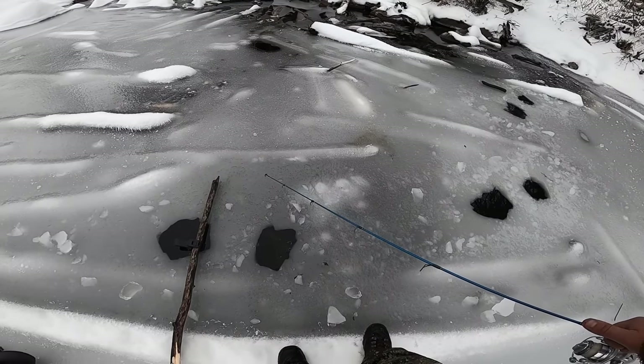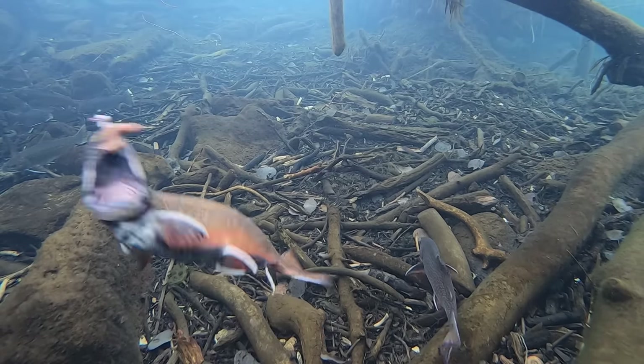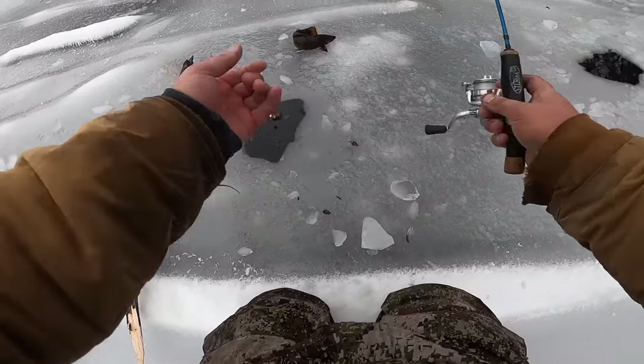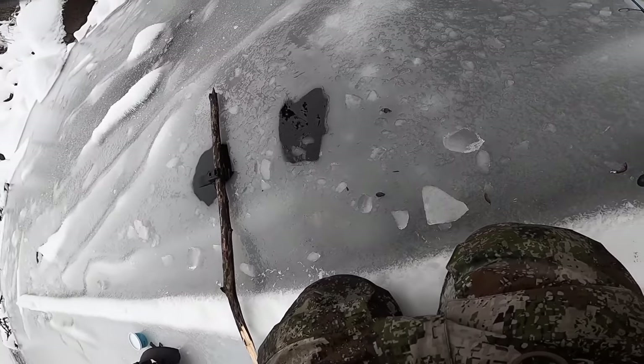There's one — he's got it — got him, that's a nice one! Come here buddy — there he goes, quick catch and release. All right guys, that's going to do it for today's video.